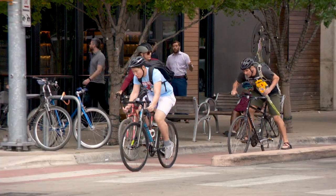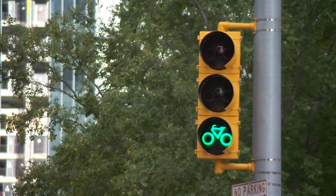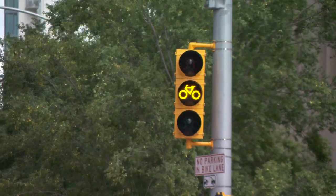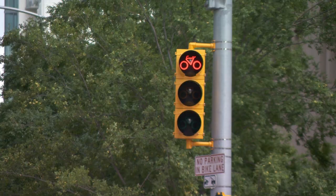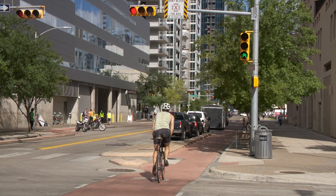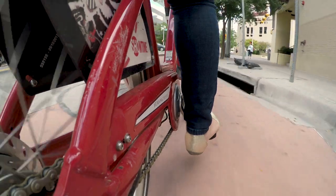Bicycle signal faces are similar to standard traffic lights, but display a green, yellow, and red lens with the silhouette of a bicycle. These signals direct people using the designated bicycle paths and multi-use paths, which include bicycle lanes.